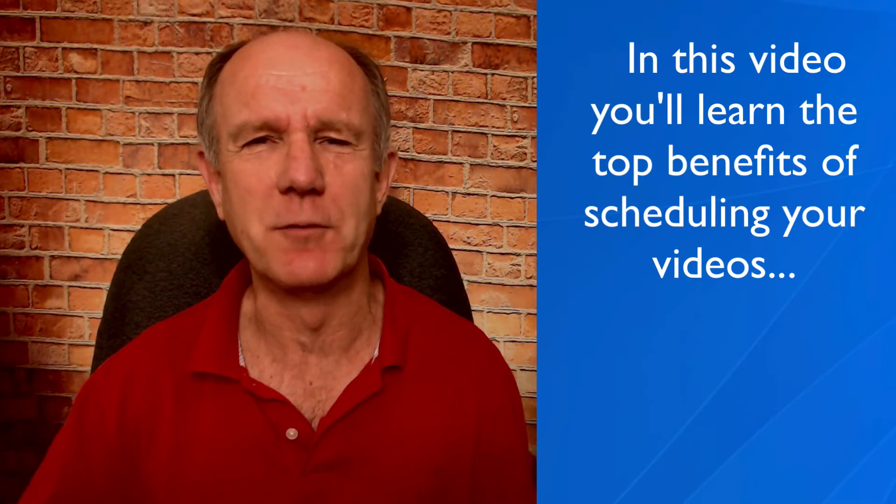Imagine if you had four videos that were scheduled to be auto-posted on YouTube — how much time you'd save. You also wouldn't get stressed out about creating and publishing your next video. In this video, you'll learn the top benefits of scheduling your videos and a demonstration of YouTube's scheduling feature.